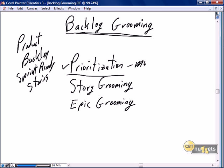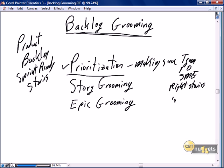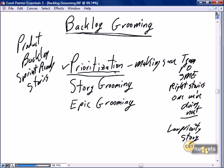The first component is prioritization — making sure the team, the product owner, the SMEs, and anyone else involved with grooming are grooming the right stories. The right stories are the ones we're doing next. Consistent with scrum methods, we don't want to be grooming a low-priority story that may not be completed at all, or certainly isn't going to be completed in the near future or even in the current release.